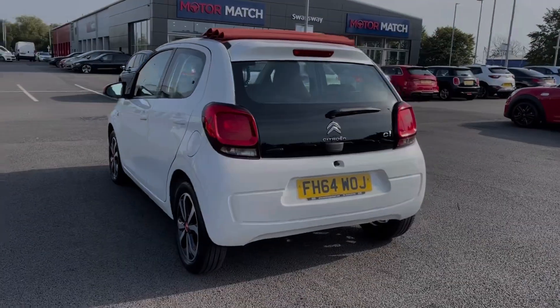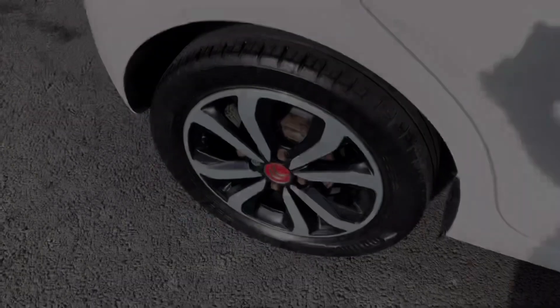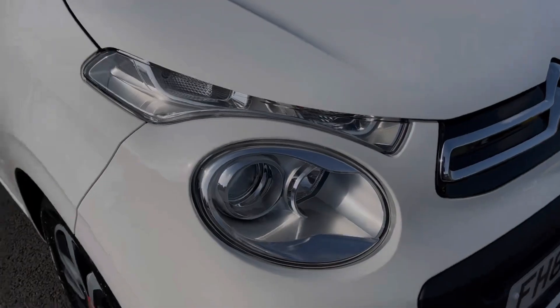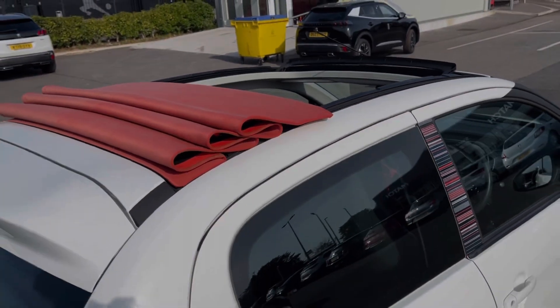The car is finished in the stylish Lipizzan White gloss paintwork, an option costing £250 at new. It looks fantastic with the 15-inch diamond-cut alloy wheels. You've also got the halogen headlights with LED daytime running lights here, providing great visibility. And the Airscape model offers the opening soft-top roof.